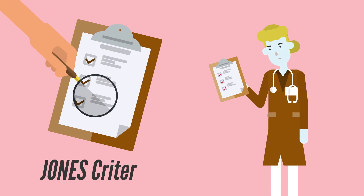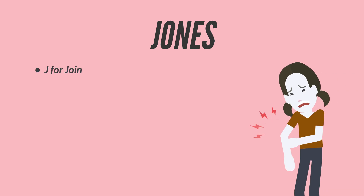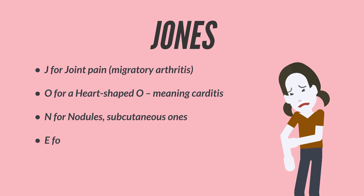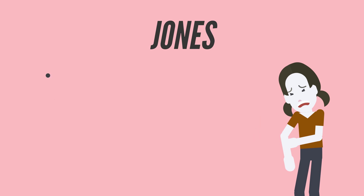To diagnose rheumatic fever, doctors use the Jones criteria — a tool designed to recognize the pattern. The major criteria can be remembered with the mnemonic JONES: J for joint pain (migratory arthritis), O for carditis (heart-shaped O), N for nodules (subcutaneous), E for erythema marginatum, and S for Sydenham's chorea.